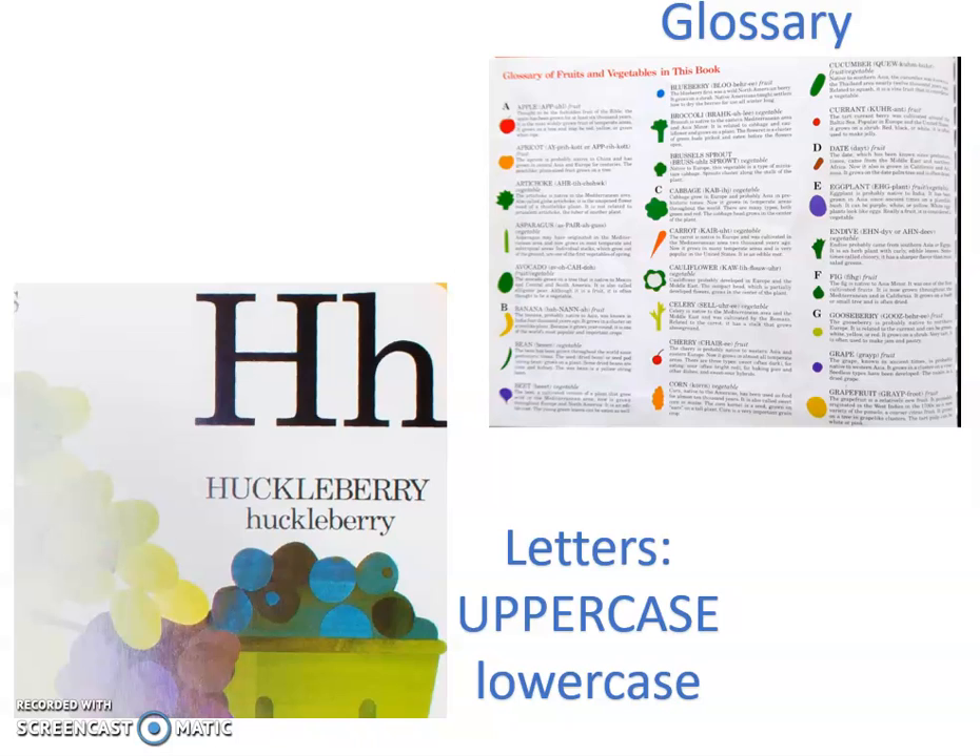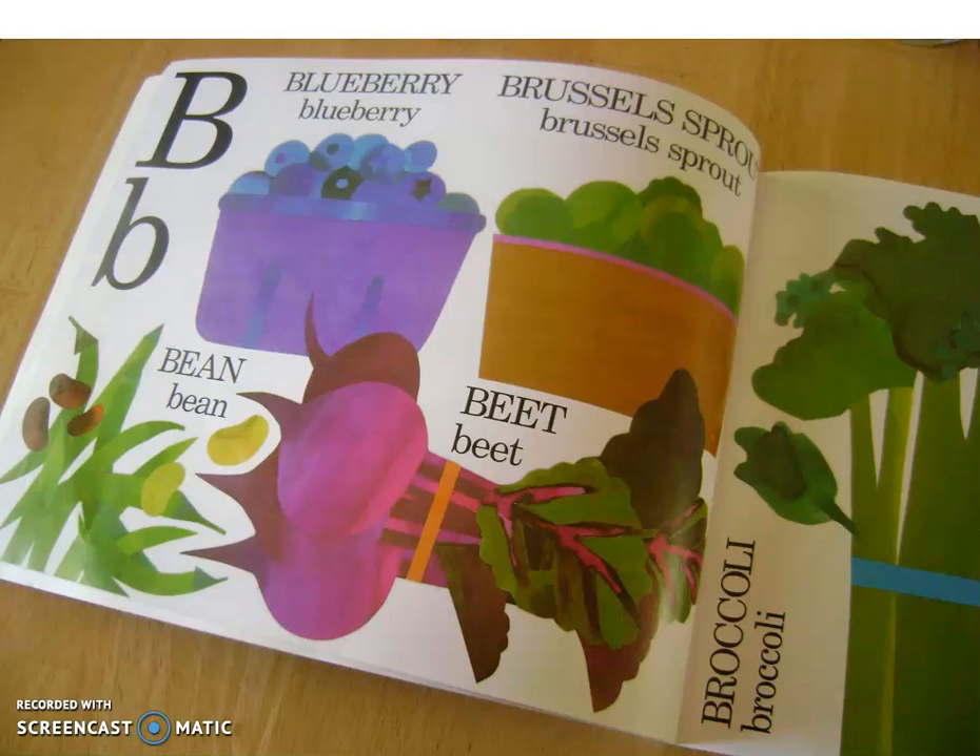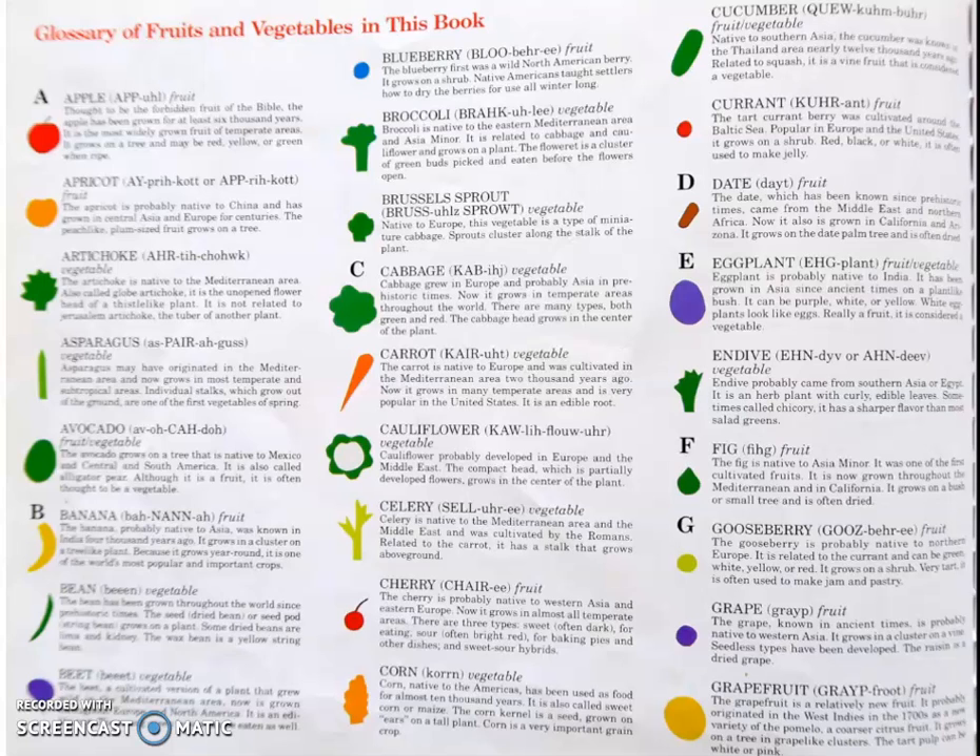One thing you'll see here — it says 'Glossary of Fruits and Vegetables' in this book. It says the name, it has a little picture to tell you which one it is, it has the pronunciation or how you say it, and then it teaches you facts about that food. Another picture you'll see — every time you have the uppercase and lowercase letters. So if I see blueberry and I want to know more about blueberries, I could go to the glossary and find blueberry. I see the picture of the blueberry and the word blueberry. It says the blueberry first was a wild North American berry, it grows on a shrub, and Native Americans taught settlers how to dry the berries for use all winter long.